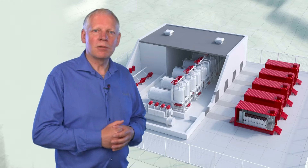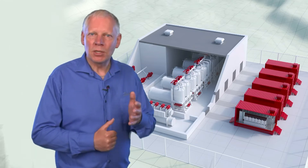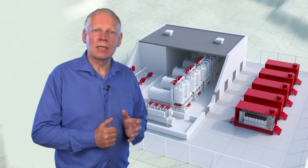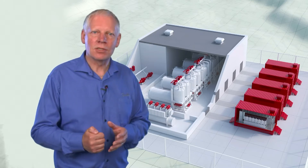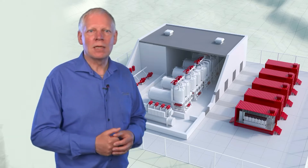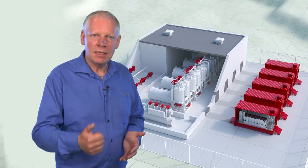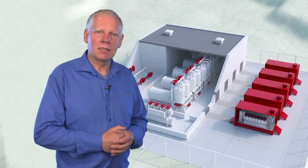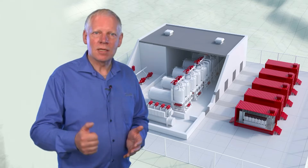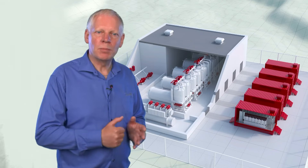Danfoss can be your experienced partner in helping you in the electrolysis industry, because it is important that your electrolyser is highly efficient in every aspect. This applies both to the power conversion to match your electrolyser system, the pumps that supply your water, the heat exchangers that recover your excess heat, and the valves and sensors that control it all. Danfoss is there to help you with the big picture.